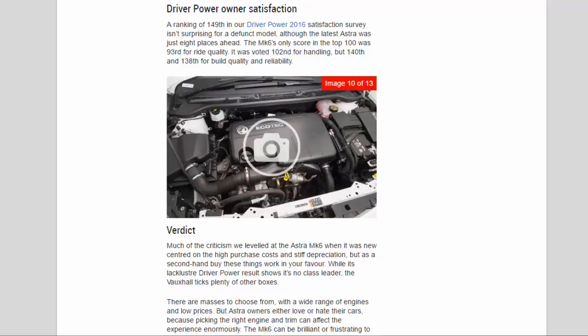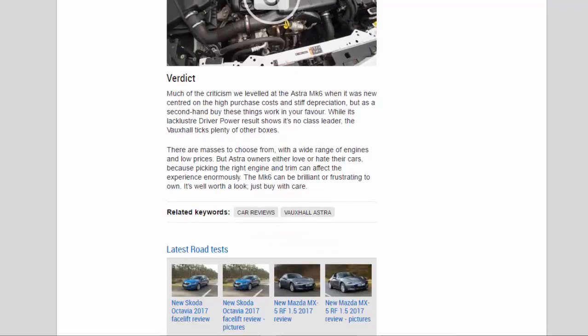Driver Power owner satisfaction: a ranking of 149th in our Driver Power 2016 satisfaction survey isn't surprising for a defunct model, although the latest Astra was just eight places ahead. The MK6's only score in the top 100 was 93rd for ride quality. It was voted 102nd for handling, but 140th and 138th for build quality and reliability respectively.